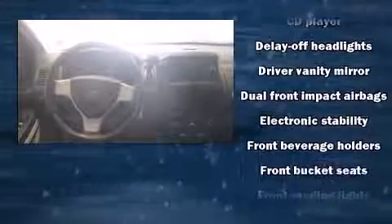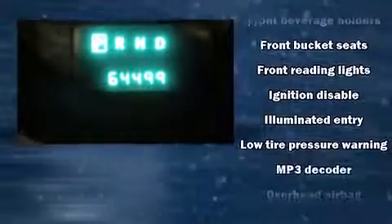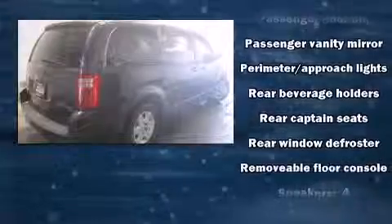Safety features also include traction control, brake assist, a panic alarm, and four-wheel disc brakes with ABS. Electronic stability control ensures solid grip on the road surface, no matter how challenging the driving conditions.